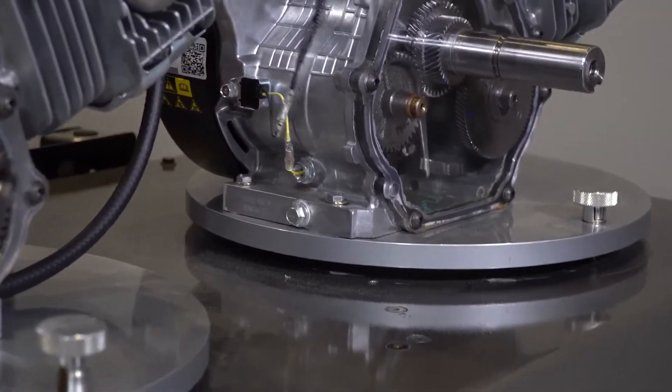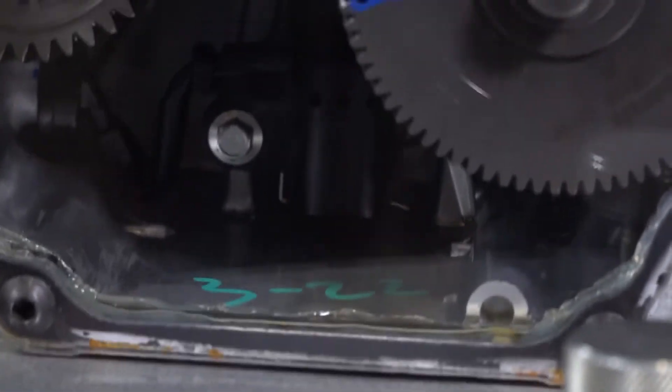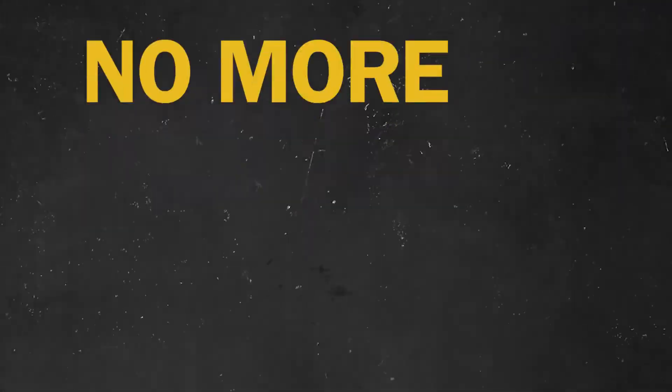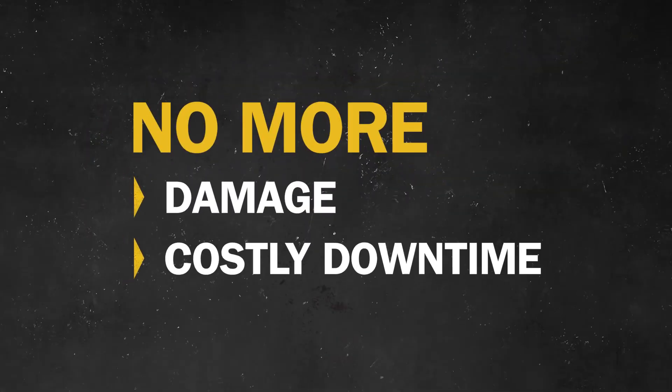the same simulated trip. You see that transport guard makes the whole process foolproof — you simply can't forget to close the fuel line. No more damage and costly downtime related to diluted engine oil.